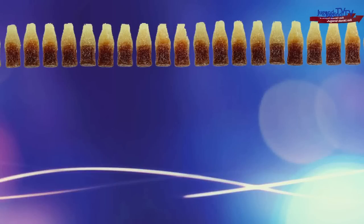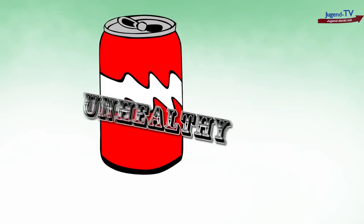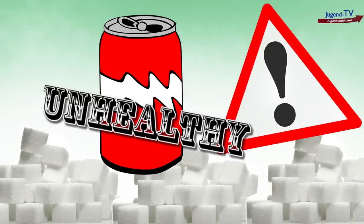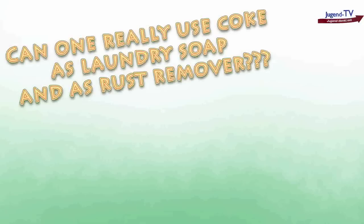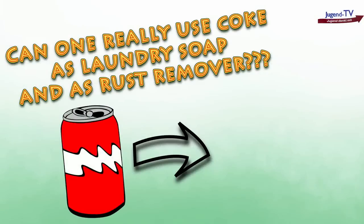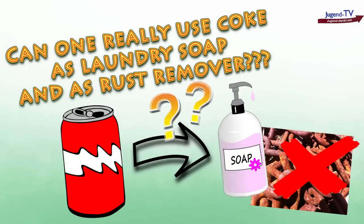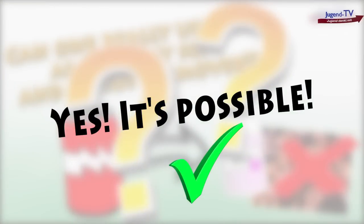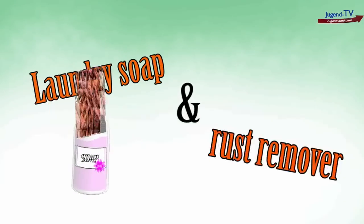Although coke isn't that healthy because of all the sugar in it — I mean, many people know that — but I didn't expect these things. I tried it all out to see if it really works. Can one really use coke as soap, as rust remover? As you guessed it, it is possible. And of course, the first two examples were the most interesting. You don't really forget the first keywords: laundry soap and rust remover.